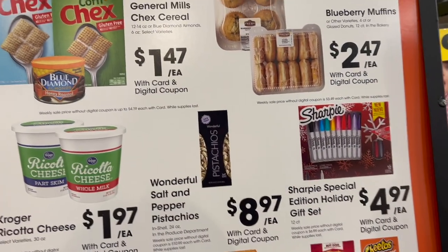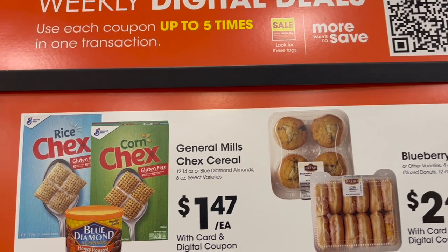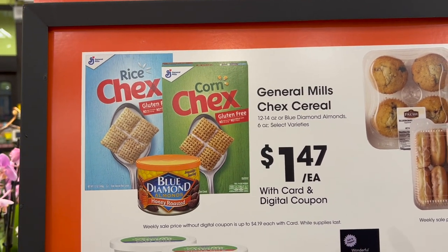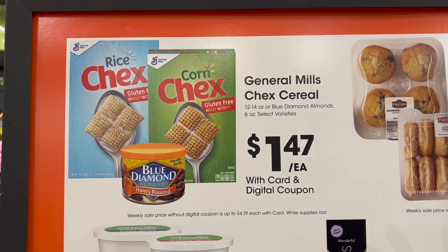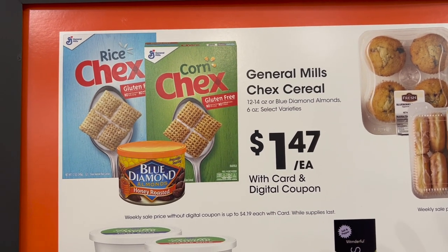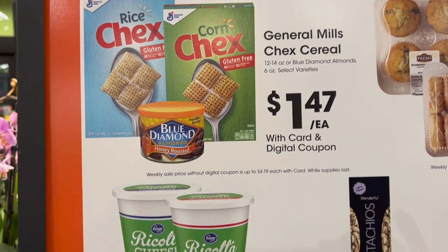Last time you told me to get a little cart, we ended up needing a bigger cart, but I got a small cart though. Digital deals this week — want to start with the Chex Mix? You got General Mills Chex cereal for $1.47 each to make Chex Mix with. Either that or Blue Diamond Honey Roasted almonds. We'll see if they've got peanuts too.